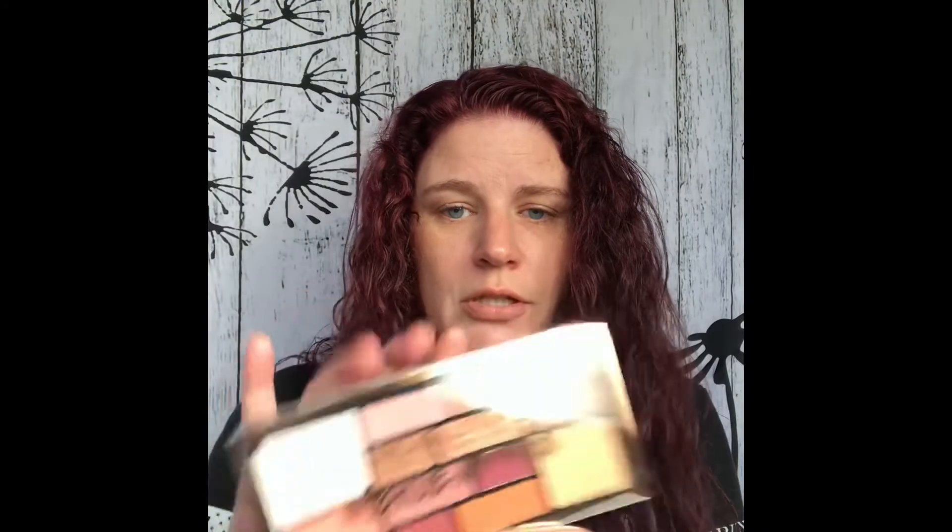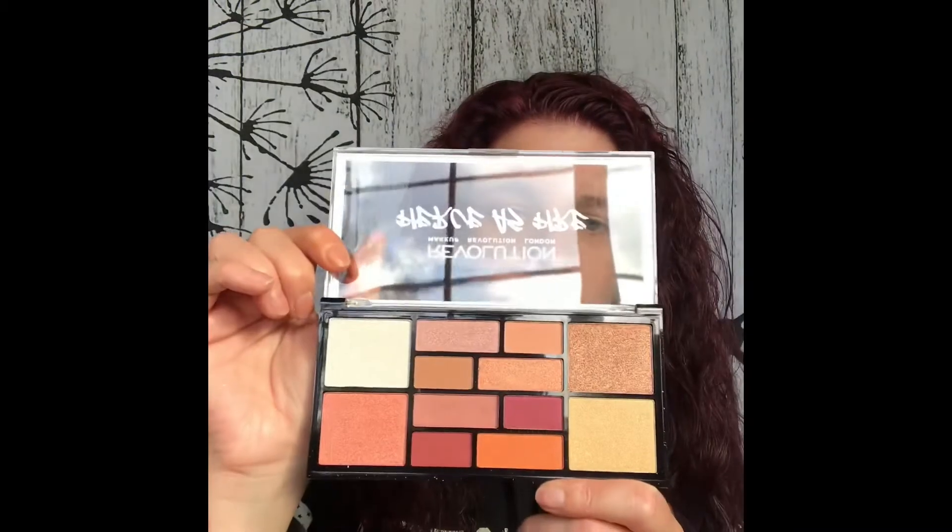Makeup Revolution had a deal where if you spent $15, you got a free palette. The free palette is called Fierce as Fire. I intentionally spent the $15 so that I could get this palette.